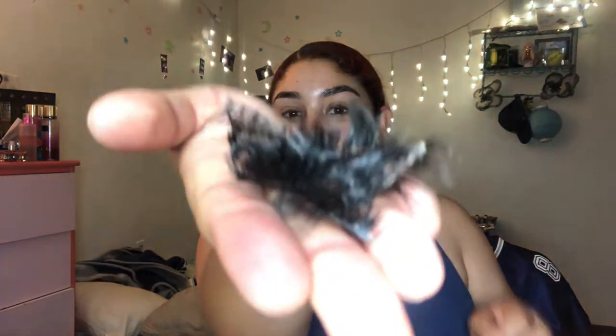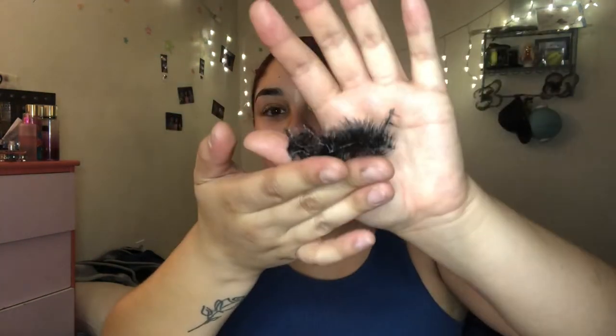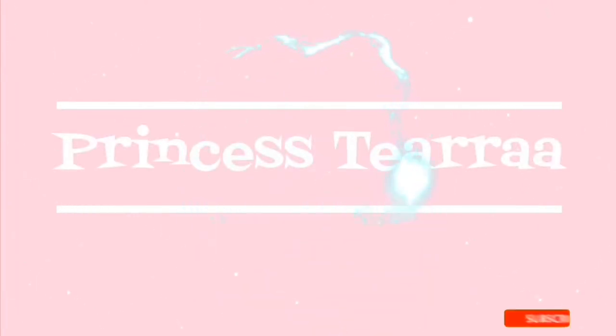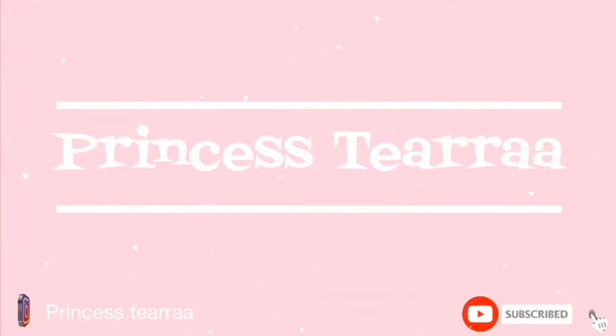It's a spider! What the hell, look? It's like a bunch of eyelashes, dude. Welcome, or welcome back to my channel.